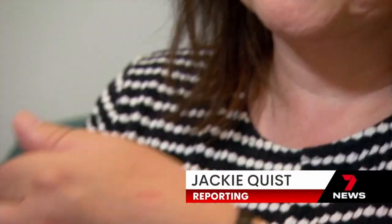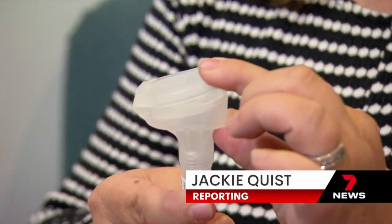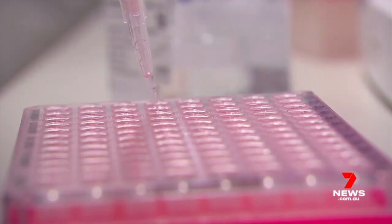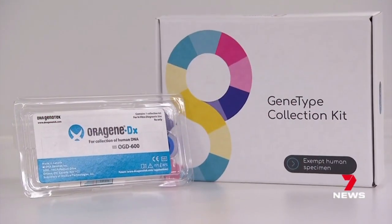The simplest of tests to predict your medical future. From a saliva sample, scientists can now establish a patient's chances of developing serious illnesses. This is one of the most amazing and exciting developments that will reshape preventative healthcare for the future.